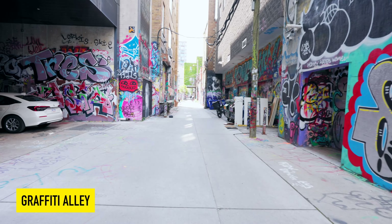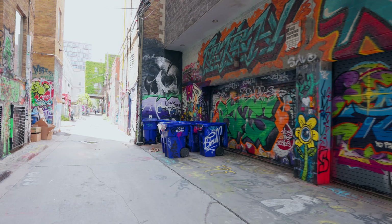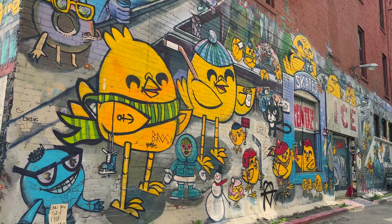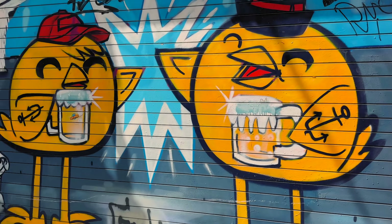A quick 10-minute walk from Chinatown and you are in Toronto's Graffiti Alley. It has become a symbol of Toronto's vibrant culture and serves as a platform for local and international artists to showcase their talents.